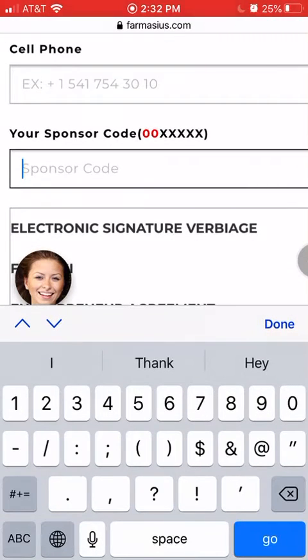Then come down to the sponsor code field and enter my sponsor number, which is 0116725. That is what links you to me as far as the company goes. If you don't fill this out, you will be signed up with no sponsor. I will also message you this sponsor code so you can just copy and paste it right in.